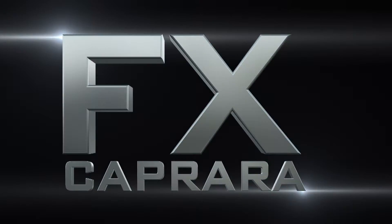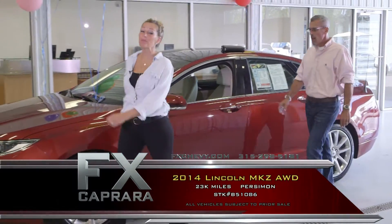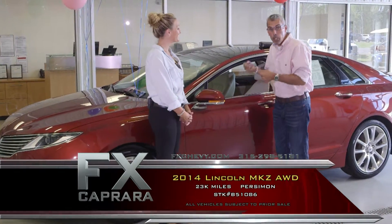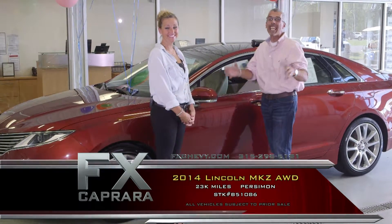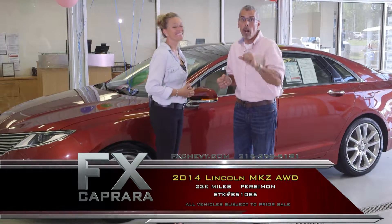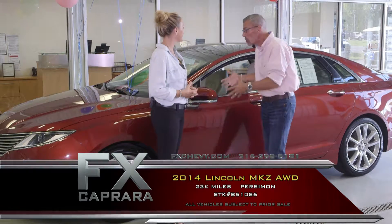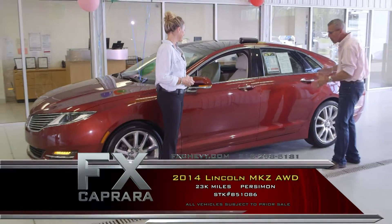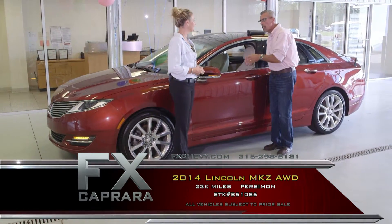How about some all-wheel drive cars? Car number three is the 2014 Lincoln MKZ. This car is breathtaking, sharp as a tack. Lincolns have the look — they walk the walk and talk the talk. It's almost a copper-burgundy — persimmon, with a beige leather interior.